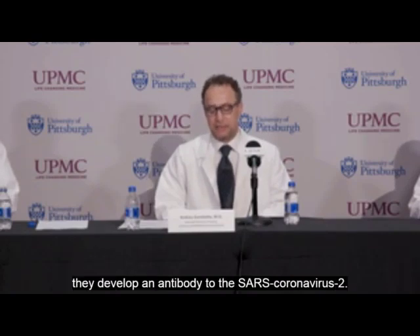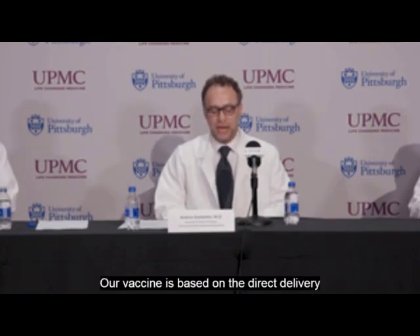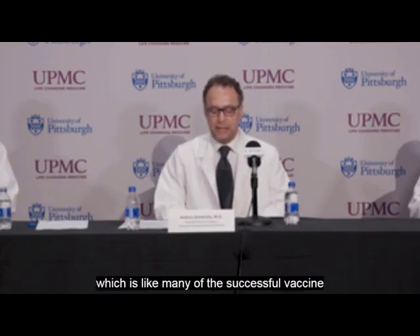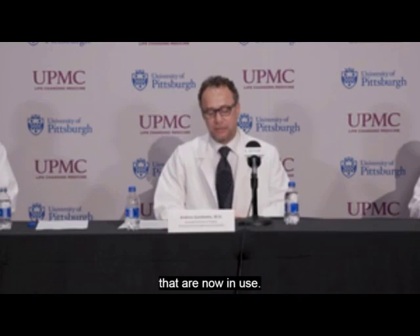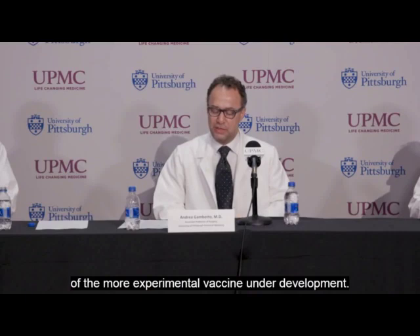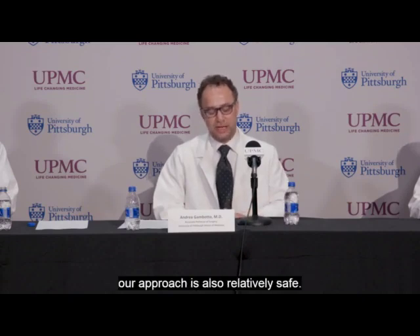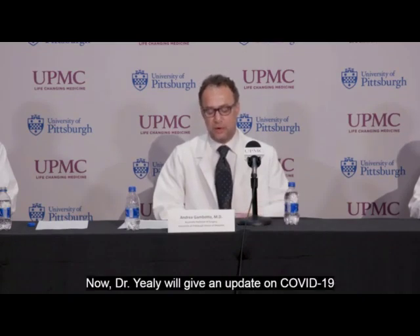Our vaccine is based on the direct delivery of a simple protein antigen, which is like many of the successful vaccines now in use. It does not rely on the body to make the protein like some of the more experimental vaccines under development. And because we are not using the whole virus, our approach is also relatively safe.